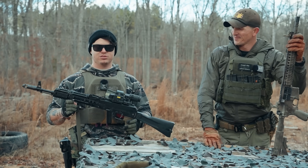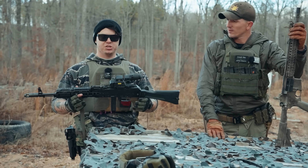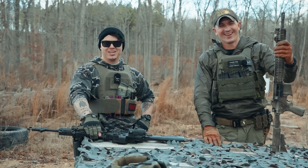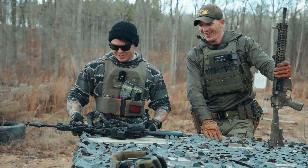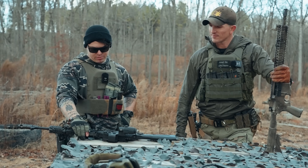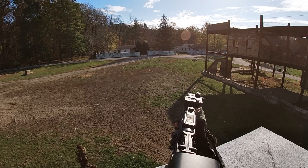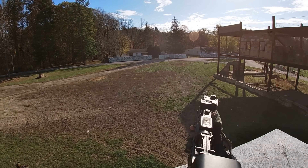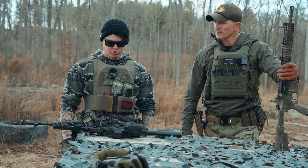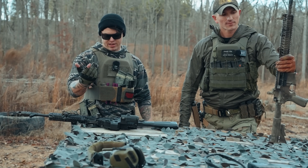We're gonna do a little EOTech durability test as well. I ran this rifle at Milsim West with Blackfire and had zero issues. I only brought about 750 rounds of blanks and it burned through them fast — people thought it was firing full auto. The ALG trigger in this thing is nasty. It fires extremely fast, as quick as you can pull the trigger, and the reset is ridiculously short.